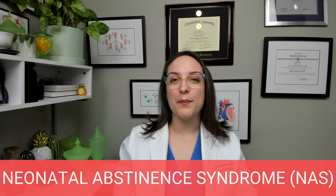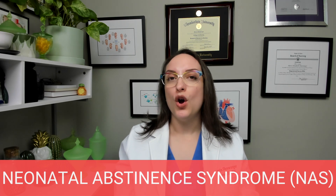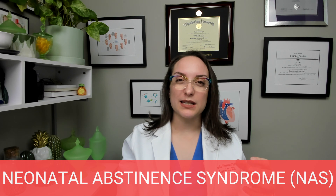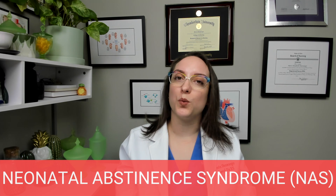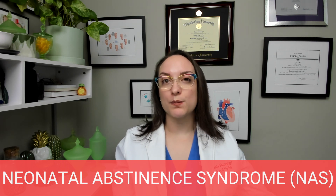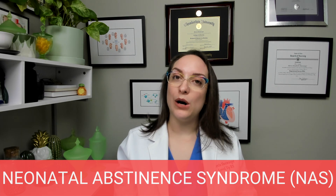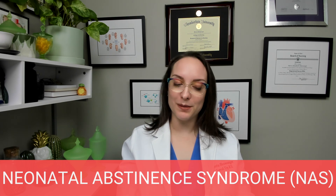First up, we are talking about neonatal abstinence syndrome. This is going to be the experience of the newborn who was exposed to drugs in utero. This is specifically related to opioids, however it can be from other drugs as well. Just like an adult, if you are exposed to drugs daily and then suddenly stop, you will go through withdrawal — and so will the newborn. We call it neonatal abstinence syndrome, and remember that this is multi-system.